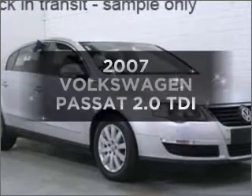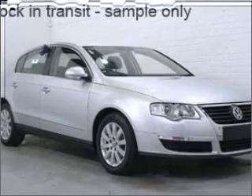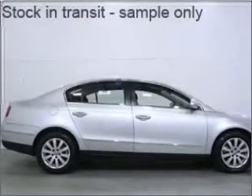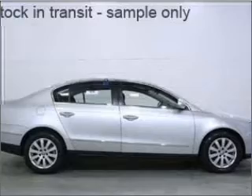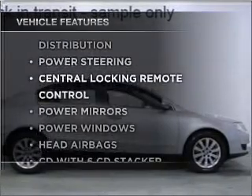Time to update your vehicle? Take a look at this 2007 Volkswagen Passat. This is the vehicle you've been looking for. Enjoy these notable features that are included in this ride.